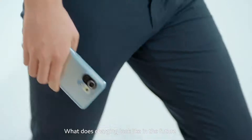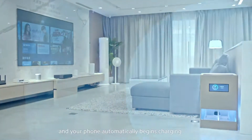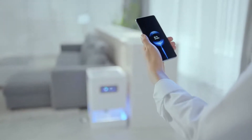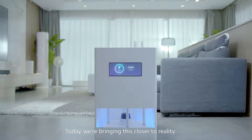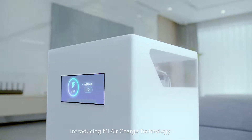What does charging look like in the future? Imagine walking into a room and your phone automatically begins charging. Today, we're bringing this closer to reality. Introducing Mi AirCharge technology.